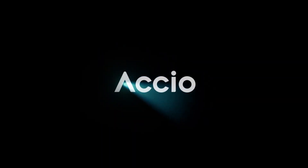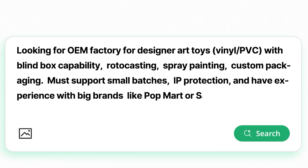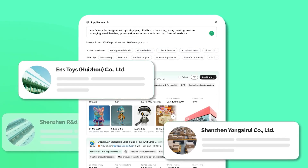Sounds impossible, right? Stick around — I'm going to show you an AI sourcing tool that will cut sourcing time from an hour down to 10 minutes flat. It's called Oxio, and honestly it feels like summoning the perfect manufacturer with a magic spell.